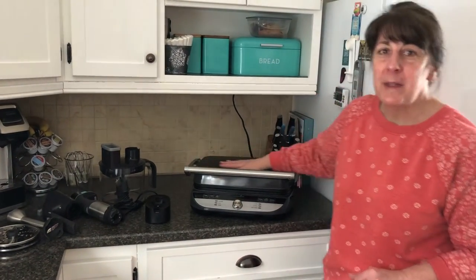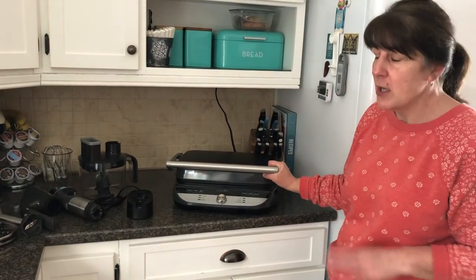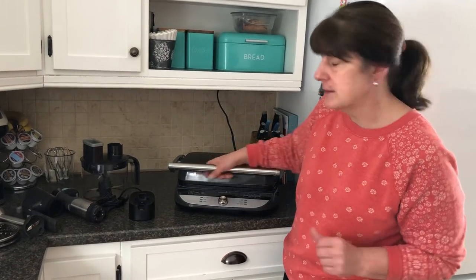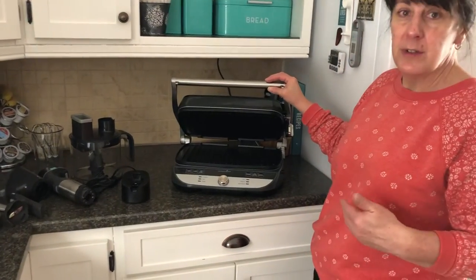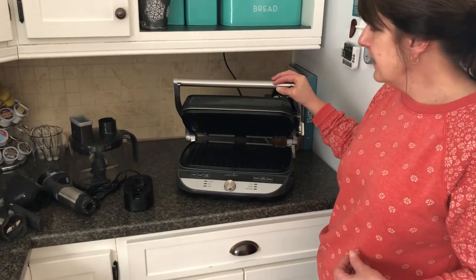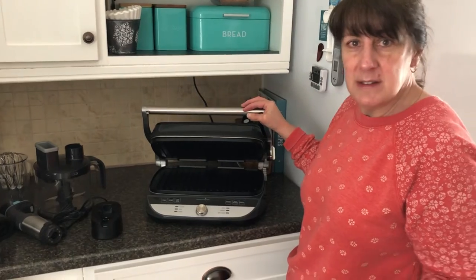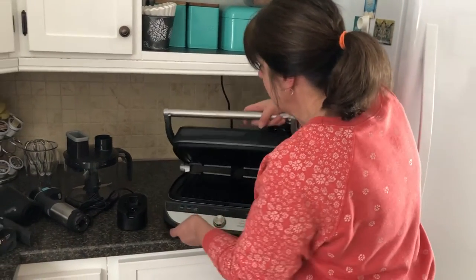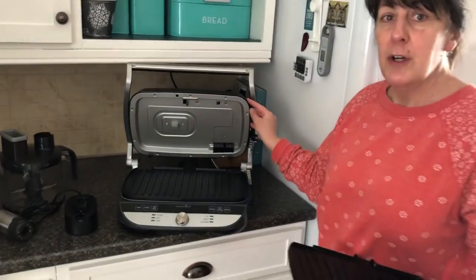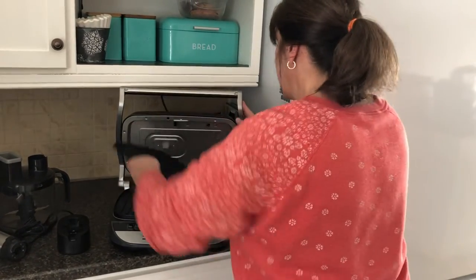Here is our grill and griddle. It sits on the counter and lives underneath the cupboard. Rob makes panini sandwiches all the time — the original panini sandwich was a grilled cheese, so good. You can also make burgers, fish, and grilled vegetables. It's the indoor barbecue — the healthy way of making fantastic veggies and side dishes.